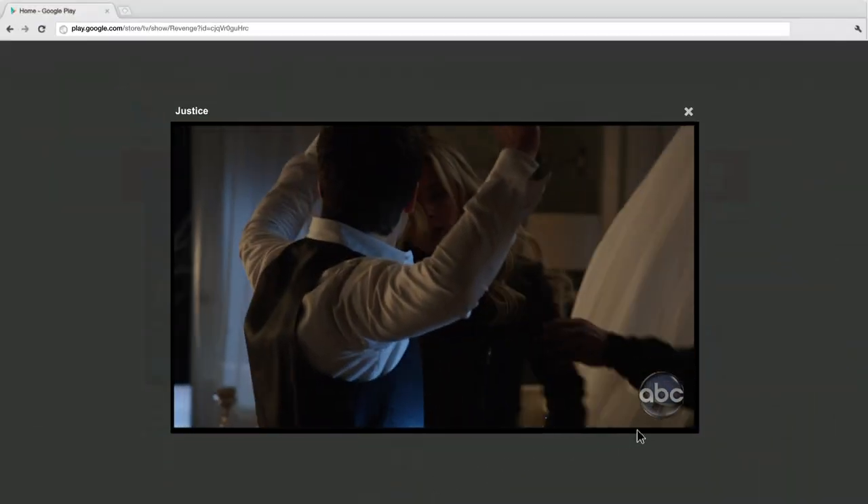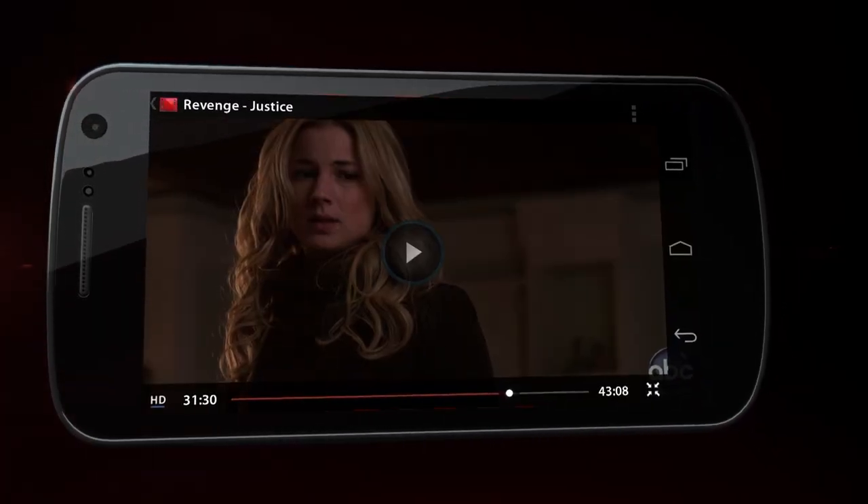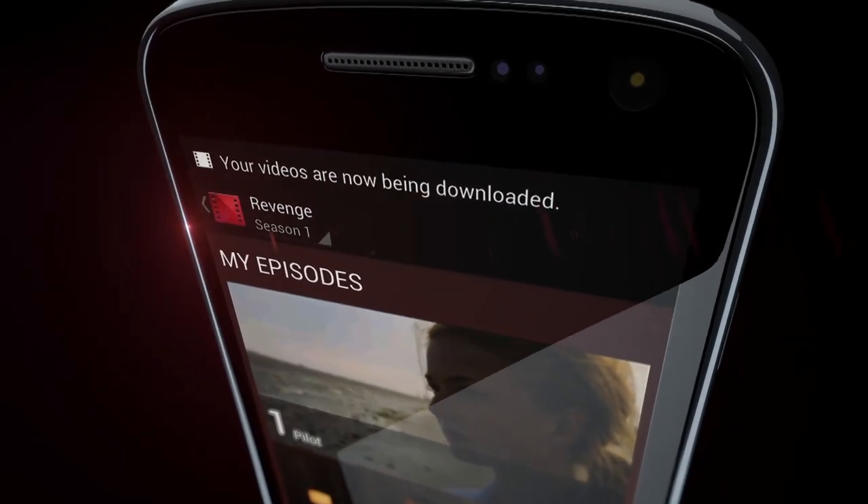You can watch your episodes on the web, too. Or switch to your phone and take it with you — even when you're offline.